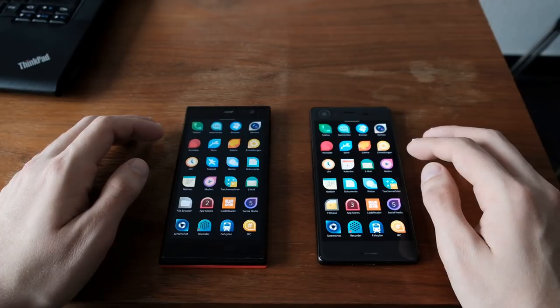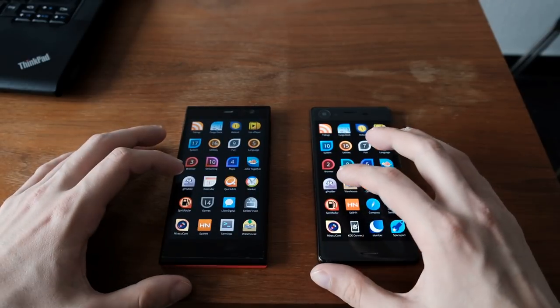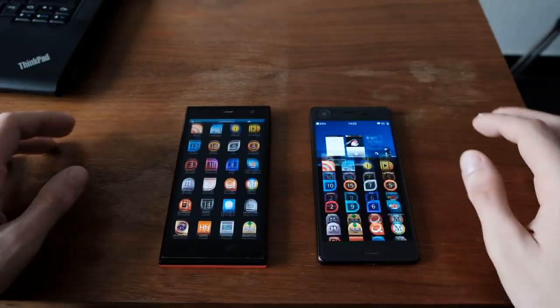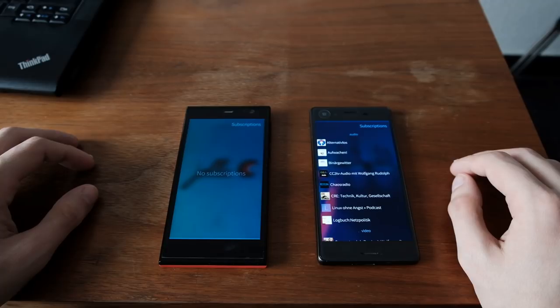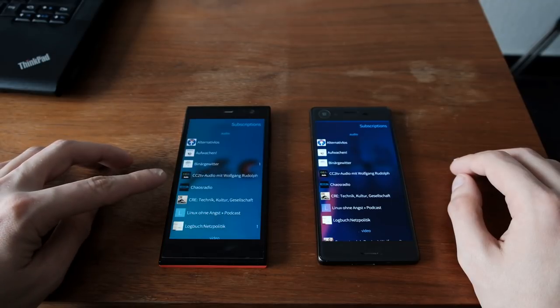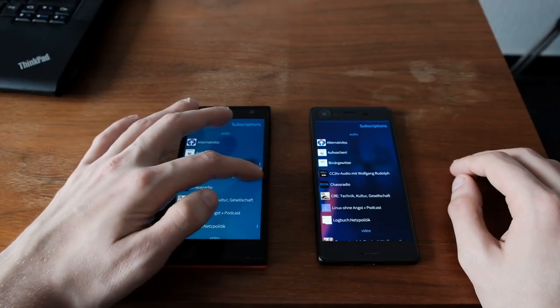Then let's start the next application — of course, you want to listen to podcasts as well: GPodder. A lot quicker on the Xperia X, as you can see, and it takes a while to load the podcasts here on the YOLA-C, with the different feeds loading in.